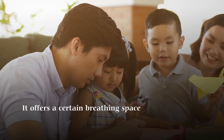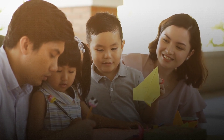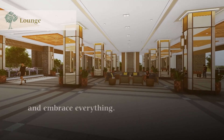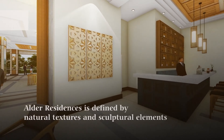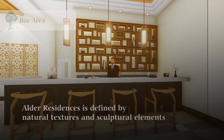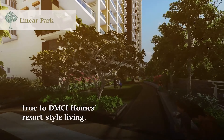It offers a certain breathing space where time seems to slow down and gives you a place to try something and embrace everything. Alder Residences is defined by natural textures and sculptural elements, true to DMCI Homes resort-style living.